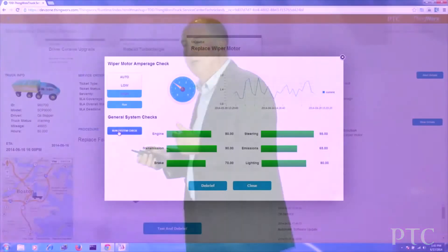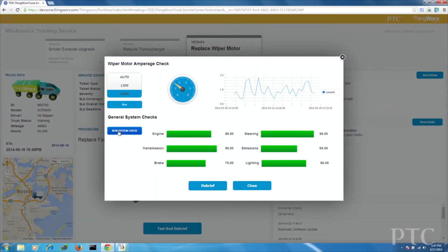In addition, before this truck leaves the bay, he wants to make sure that everything else is working properly so the customer doesn't encounter another problem on the road. He can run an entire system check — this is the type of thing you build into your smart connected product. With this application, it's going to ping and check different systems on this truck, making sure everything is within spec before the truck leaves the facility so the customer is going to be happy.